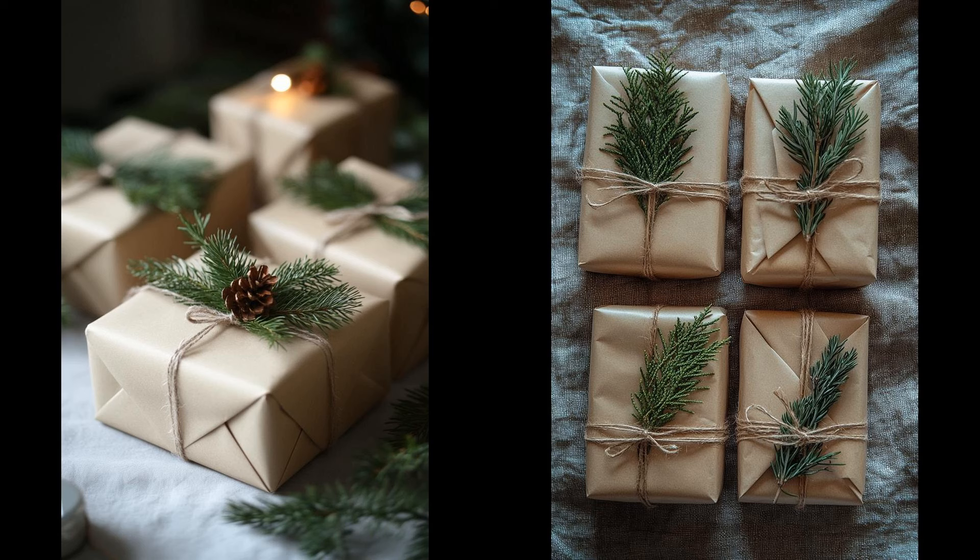Craft paper gift wrapping exudes timeless elegance. Simply wrap your gifts in eco-friendly brown paper, add a touch of twine, and tuck in a few sprigs of evergreen. Perfect for those desiring understated beauty. The natural elements bring a sense of warmth and tradition. However, simplicity may not please everyone — those expecting the sparkle of metallic paper and glitter might find it mundane. But for enthusiasts of minimalism, this approach offers a refreshing change from the usual holiday bling.